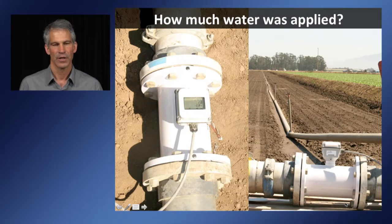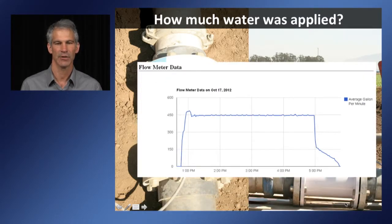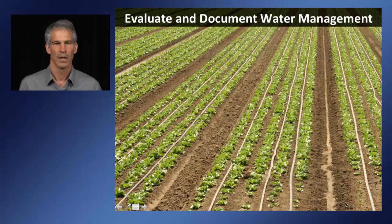CropManage can also take information from sensors in the field. One of the most useful sensors is a flow meter to track how much water was applied. A flow meter interfaced with a data logger and cell phone can automatically upload each irrigation event into CropManage, recording when irrigation started, the average flow rate, and when it ended. This is a very useful tool to evaluate and document water management in specific fields.